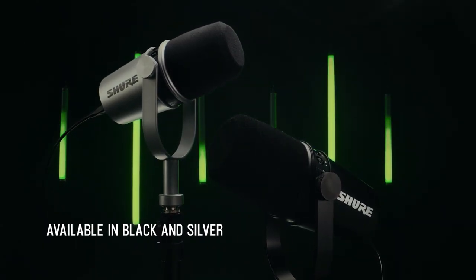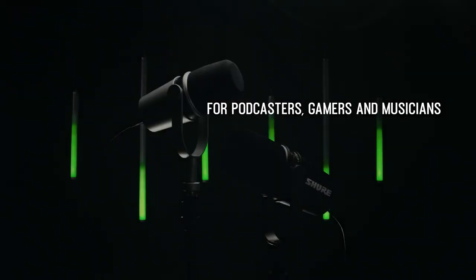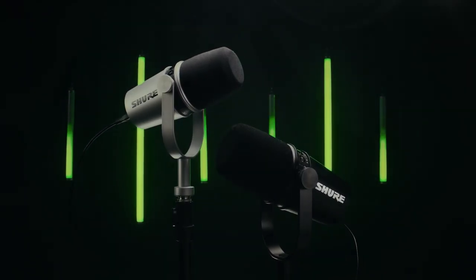You can choose this device in both black and silver colors. Elevate your gaming podcasting experience with the Shure MV7 Microphone.